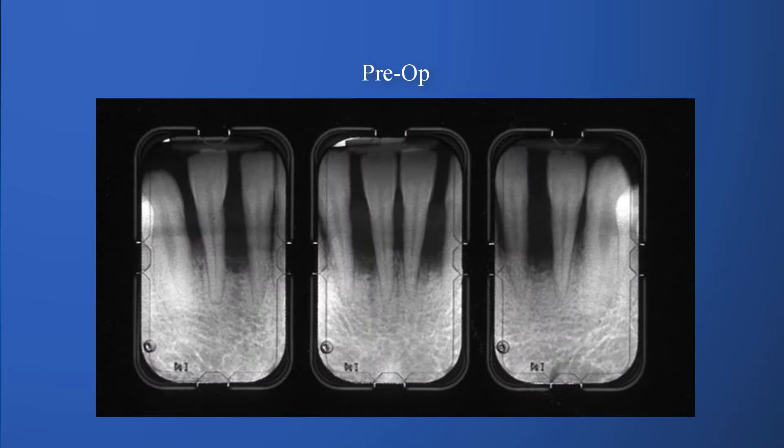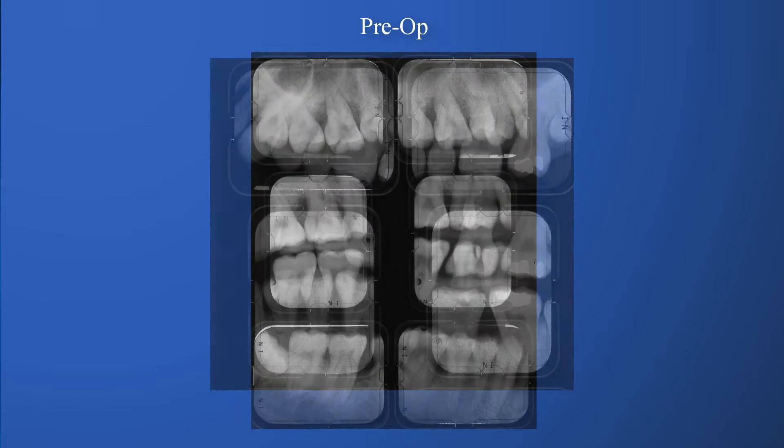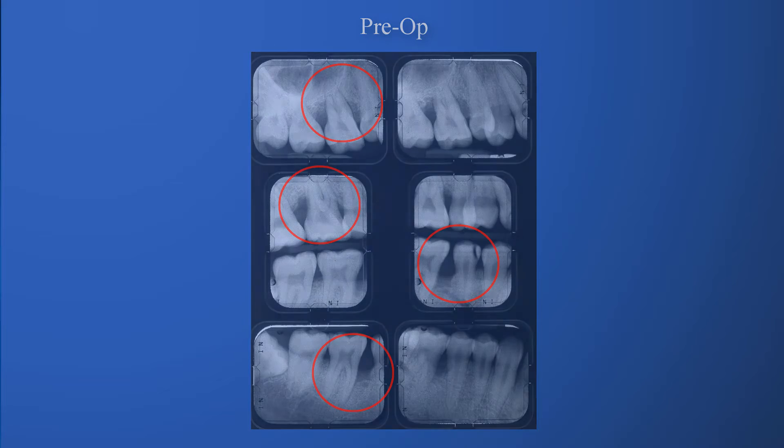We did our clinical examination and x-rays, and as you can see from the x-rays, there's some pretty severe bone loss, especially around some of his lower front teeth. The pockets around the teeth — the gum pockets — were pretty significant, between 8 and 10 millimeters in depth. Throughout his mouth, there was a lot of bleeding from the gum tissues, and so we diagnosed him with an aggressive form of gum disease.